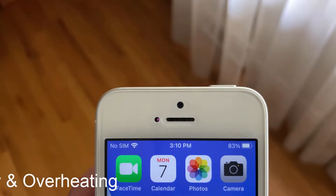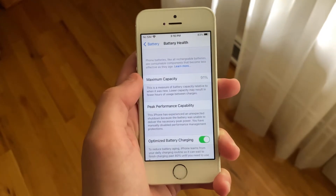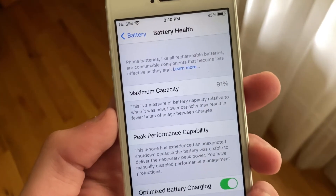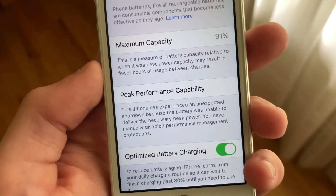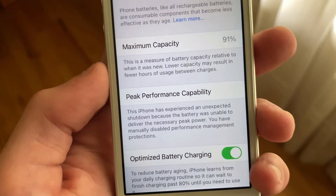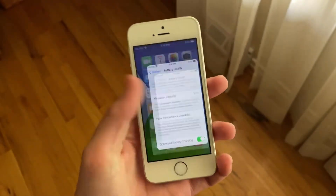Now before I talk about battery life, I should mention that my iPhone SE is running off a maximum battery capacity of 91% and has had a restart. However, I have manually disabled performance throttling in settings. While running iOS 14 developer beta 7 on my iPhone SE, I have noticed a slight battery drain.